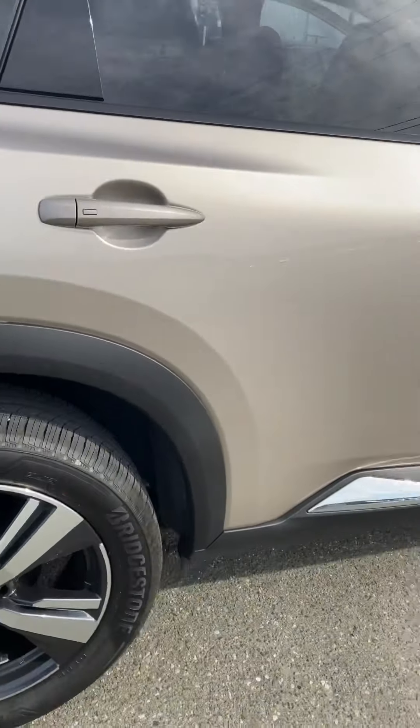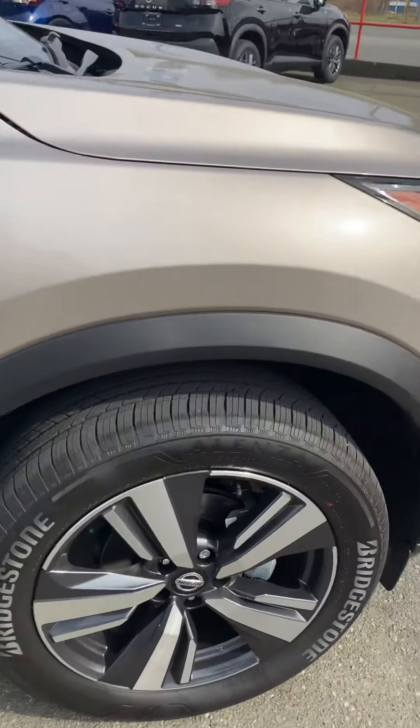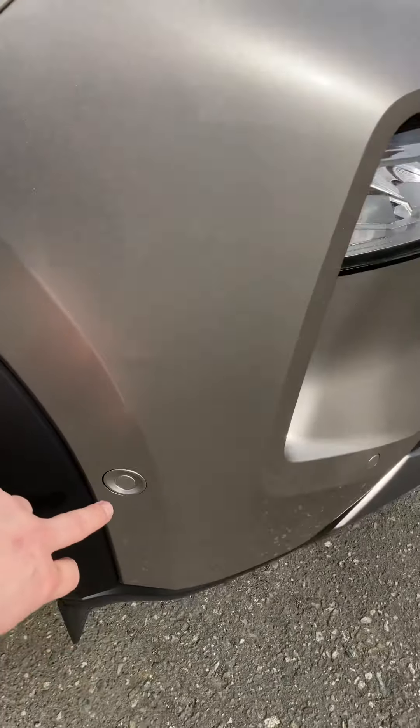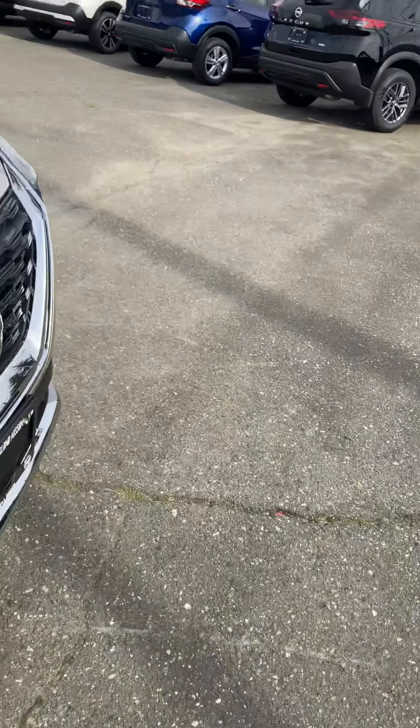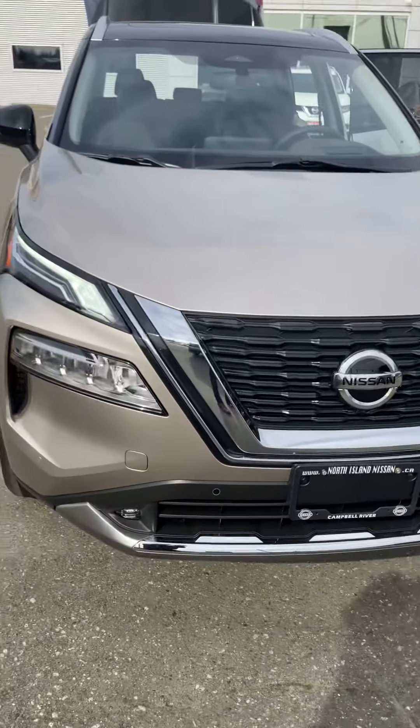You've got 19-inch alloy rims on here and a little bit of chrome touch along the side. And then all your safety features — the car is basically covered in sensors, so it's going to detect traffic ahead of you, behind you, beside you, and keep you out of those accidents.